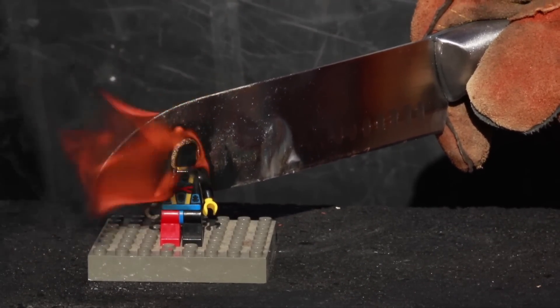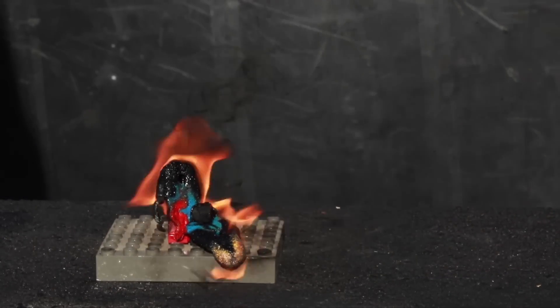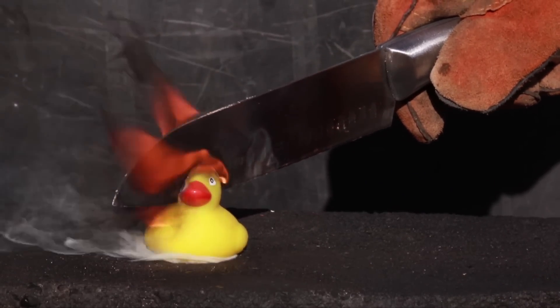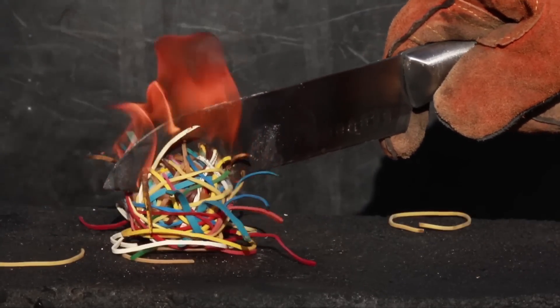Now let's talk about why the steel knife slices through some objects so easily. It might surprise you to learn that water has a 10 times higher specific heat than steel, but that doesn't matter because of its enormous melting point at close to 1,400 degrees Celsius, depending on the mixture of carbon and iron used — which, by the way, is what steel is made from.